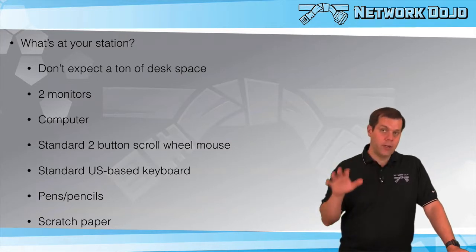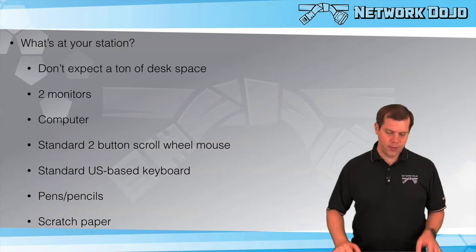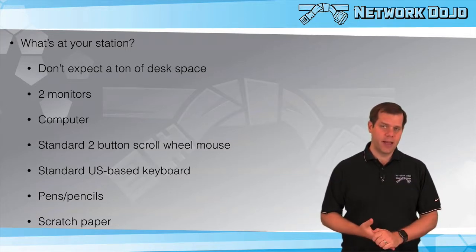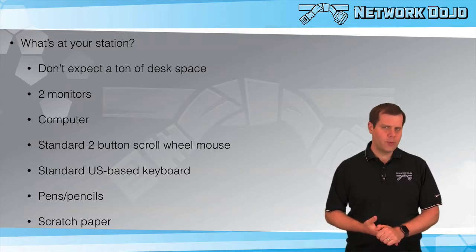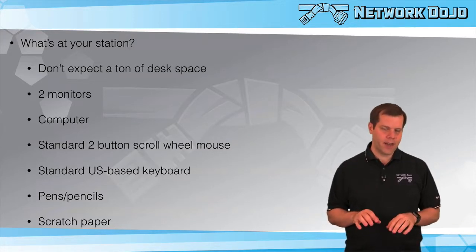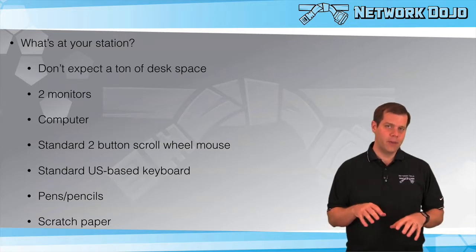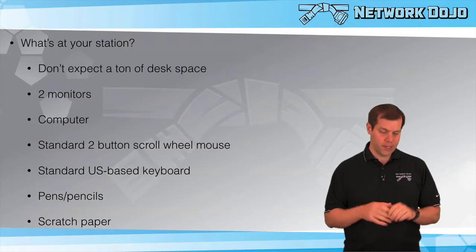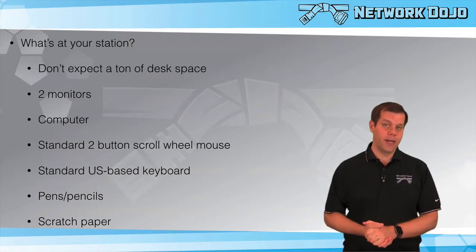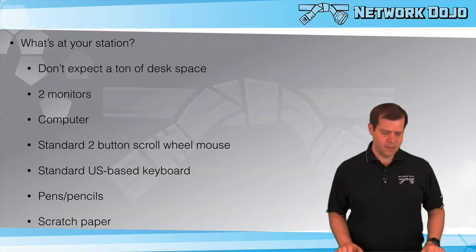If you're in Europe or somewhere that doesn't use a standard US-based keyboard, you might want to buy one off eBay or Amazon to practice on. The letters are often in the same place, but extra keys like Enter, pipes, and question marks can be in slightly different positions. Your muscle memory for your usual keyboard will mess with you, so definitely practice with a US keyboard beforehand to build some muscle memory for that.